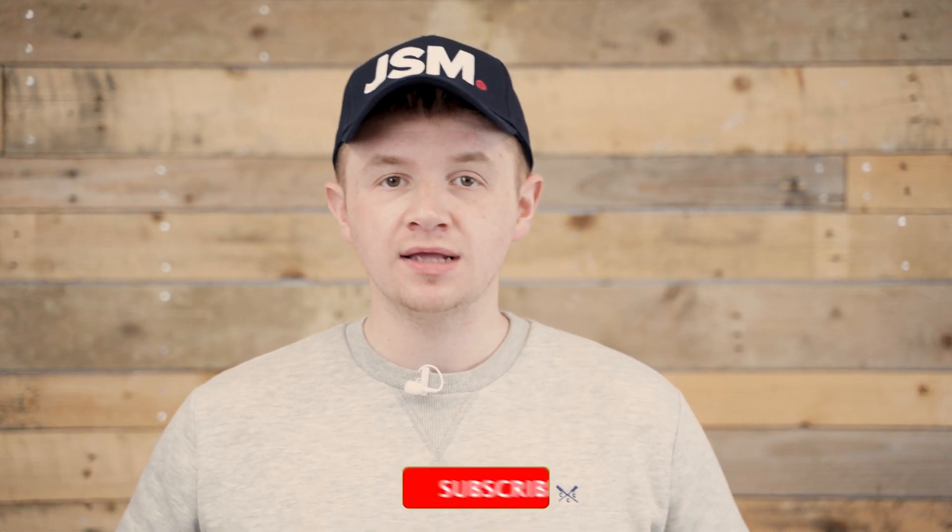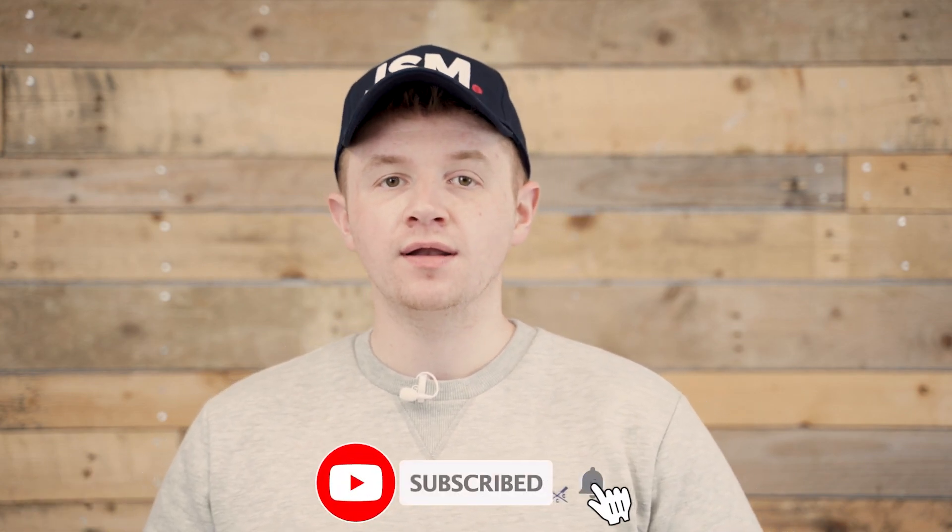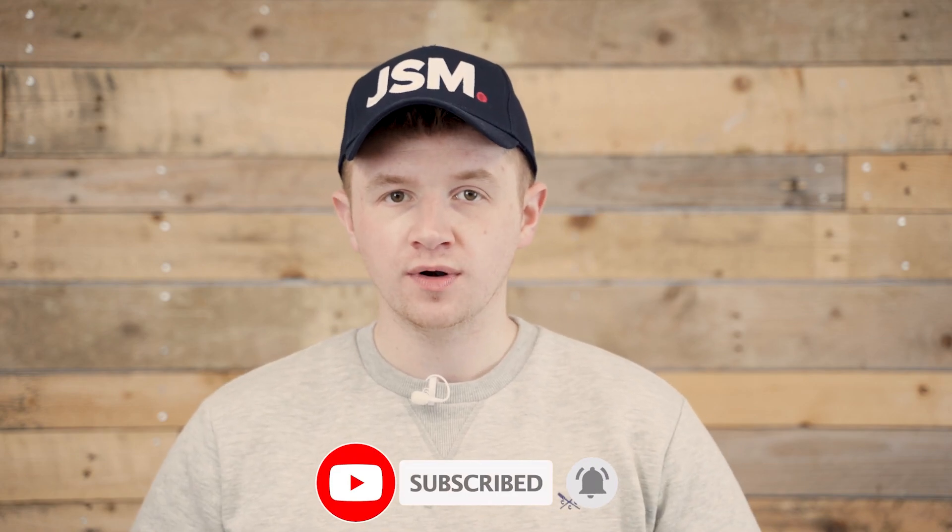Hi guys and welcome back to my YouTube channel. Today we're talking all about six disadvantages as to why you shouldn't be using a limited company. If you look on my YouTube channel you've seen last week's video where I gave you five reasons why you should consider using it. This time we're playing devil's advocate, going to the other side, and I'm going to give you six reasons as to why you shouldn't be using one.